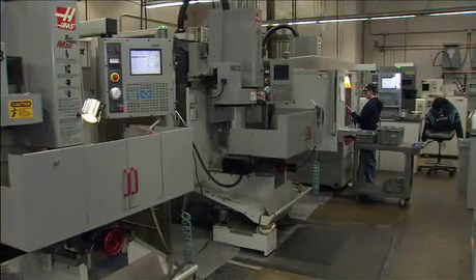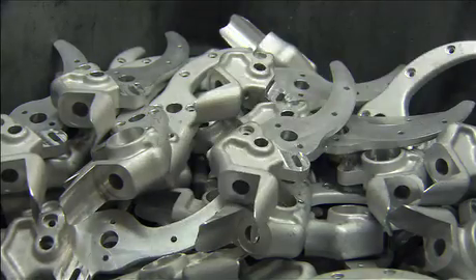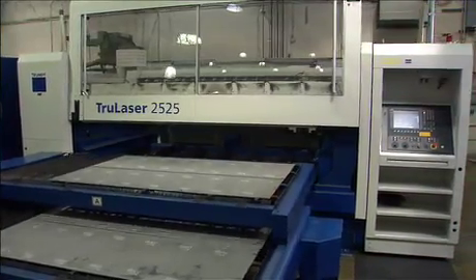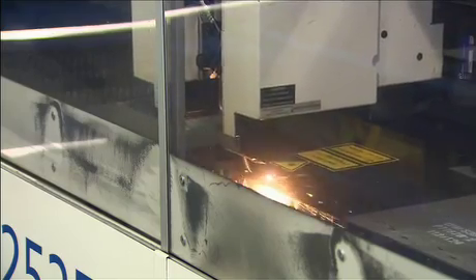Parts that cannot be handled by the punch press include forged components such as these pruners, which go through a horizontal milling process to get their shape, and premium knife blades such as those made out of S30V steel, which are so strong they must be cut out using a laser cutter.